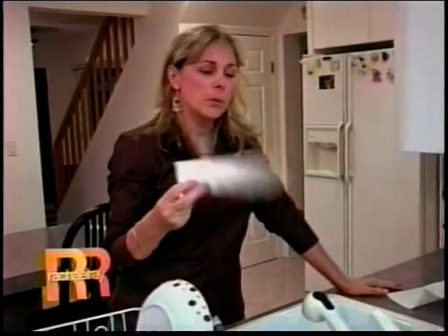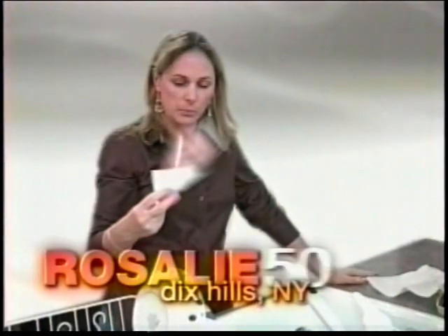I usually call my hot flashes my own personal summer, even in the dead of winter. I get those hot flashes every day — there is no day off. I've been having hot flashes for 10 years and it's a really long time.